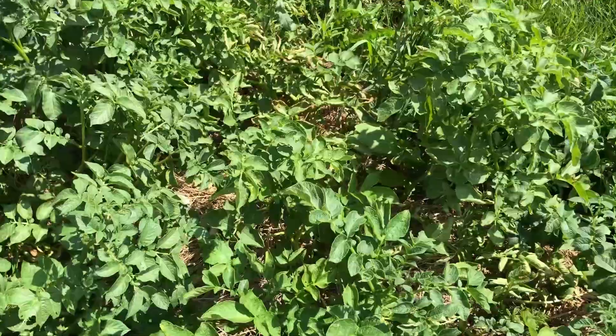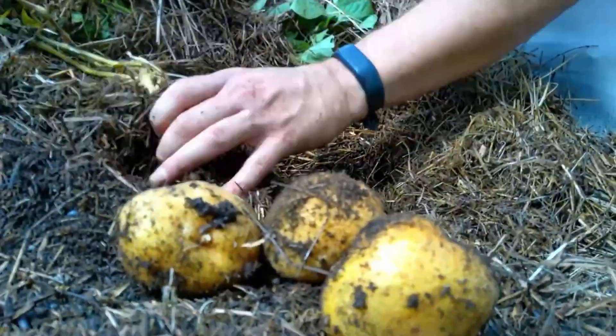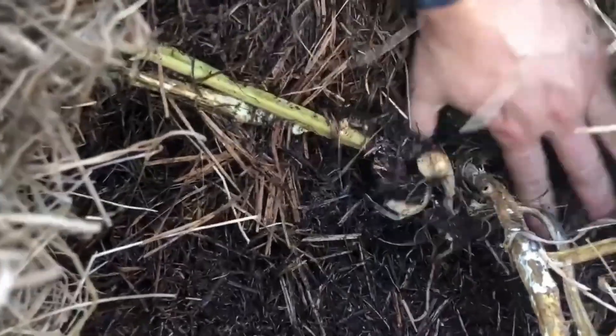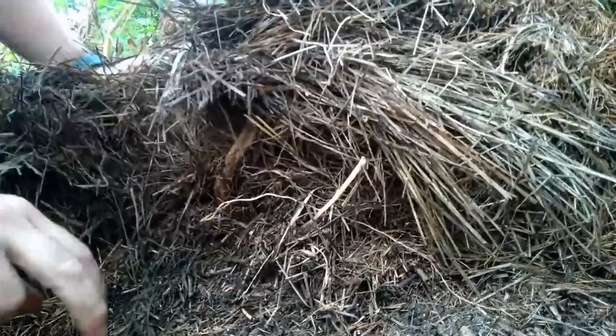From our point of view there are tons of positives for Ruth Stout potatoes. For one, they are the easiest potatoes to harvest — when we harvest Ruth Stout potatoes we just pull back the hay. There is no soil, no native soil, nothing that we have to really get in and try to dig through; it's just literally pulling back hay and seeing your harvest. It's incredibly low maintenance as well. We typically don't have to water because the hay holds in moisture really well, and all we're really doing for maintenance is to continue to add hay throughout the season to keep the stems covered up.